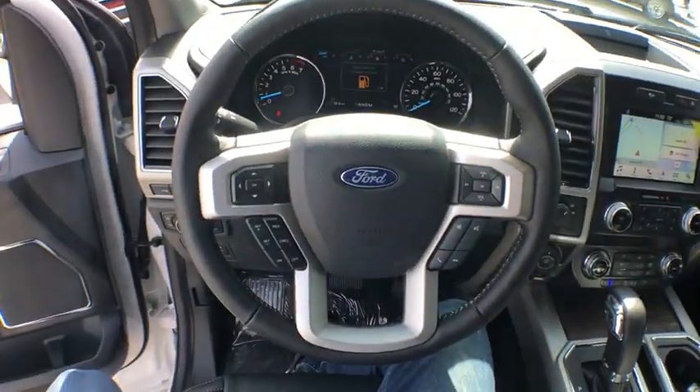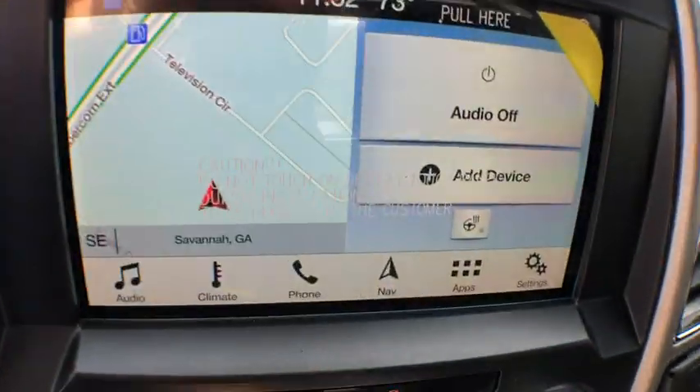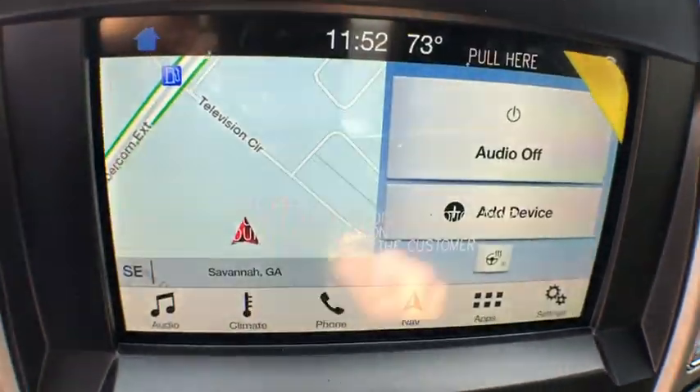Universal garage door opener. Heated front seats. Power windows. Rear window defroster. Electronic stability control. Security system. Trip computer. Compass.